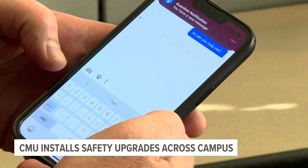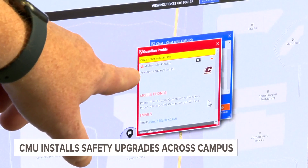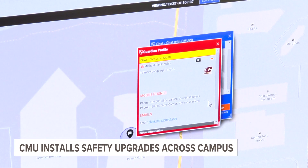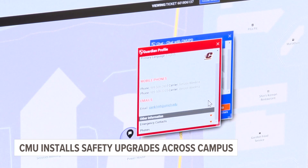You can plot approximately where the person is on a map. You can see who called, the phone numbers associated with them, emails. I think it's got my emergency contact information.